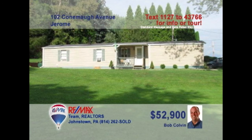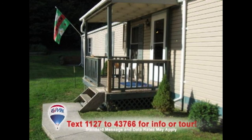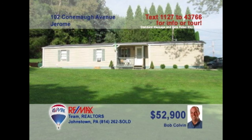Bob Colvin, listing agent for the Bob Colvin team, wants to help you out of that apartment and into your own home. This two-bedroom starter home in Somerset County features an eat-in kitchen with laminate counters and cabinets. There are plenty of spaces for relaxation, including this comfy living room. Or take in the fresh air on the covered front porch or the rear patio. Lots of storage in the outdoor sheds too. Contact a buyer agent to take a tour.